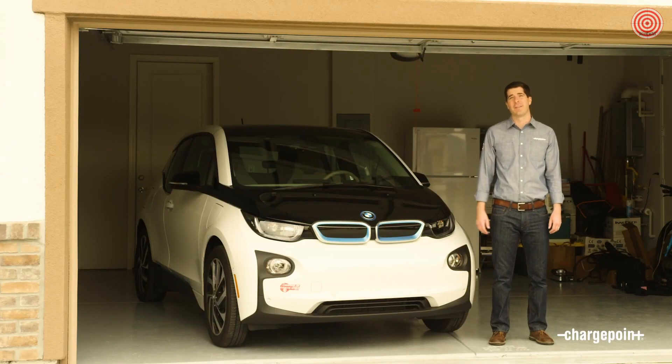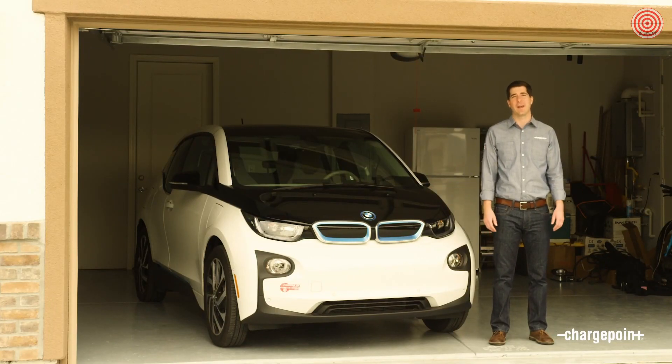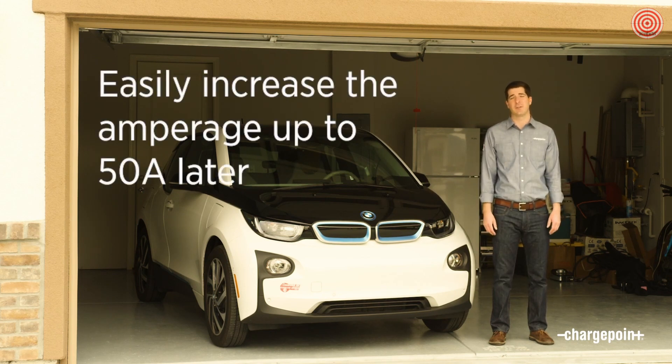Car batteries are getting bigger and bigger, and you may only need 32 amps today, but you might need more in the future. You don't need to buy a new charging station — you can just turn up the amperage on ChargePoint HomeFlex.